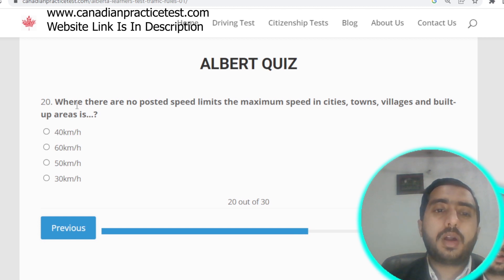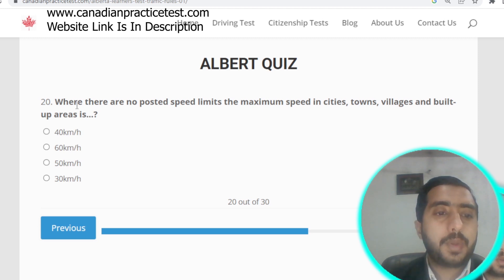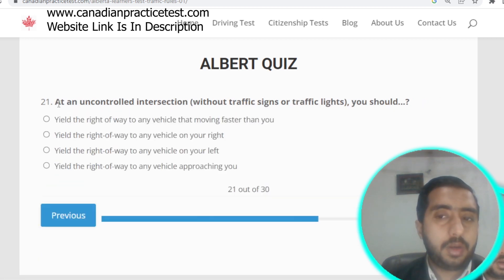Question number twenty: where there are no posted speed limits, the maximum speed in cities, towns, villages, and built-up areas is 50 kilometers per hour. Option C is correct.